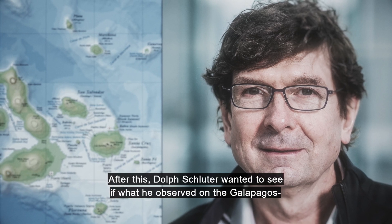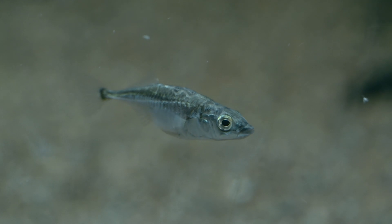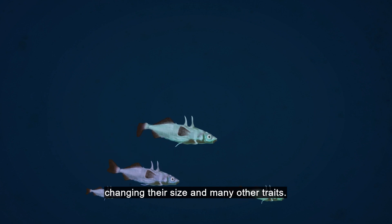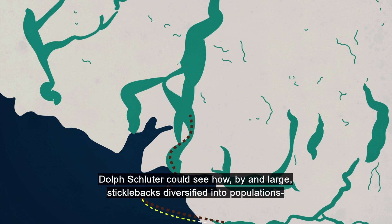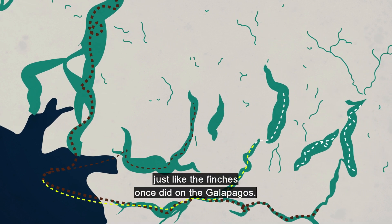After this, Dolph Schluter wanted to see if what he observed on the Galapagos also happened in other organisms. The sticklebacks became his new favorite. They are mainly ocean living, but also colonize freshwater rivers and lakes, changing their size and many other traits. Dolph Schluter could see how, by and large, sticklebacks diversified into populations which could not reproduce with each other — that is, new species — just like the finches once did on the Galapagos.